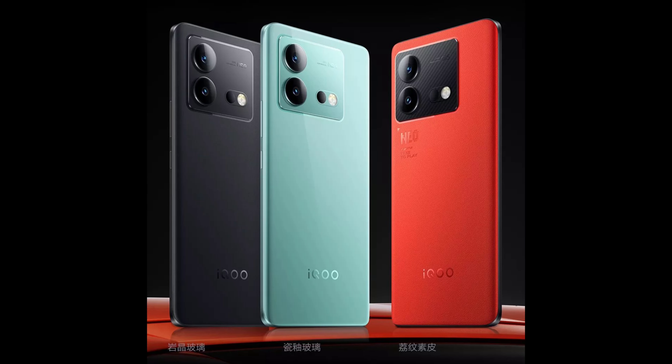The iQOO Neo series has always been the flagship killer in the tech community. With the launch of the iQOO Neo 8 series in China, the company has announced two new devices: the iQOO Neo 8 and the iQOO Neo 8 Pro. I have already covered the iQOO Neo 8 in the previous video, so without wasting any more time, let me show you everything there is to know about the brand new iQOO Neo 8 Pro.